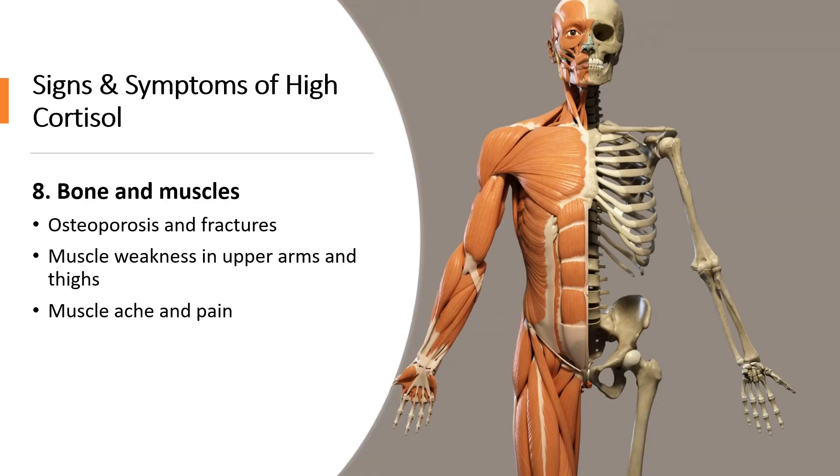Number eight is bone and muscle weakness. High cortisol can cause osteoporosis and fractures because it reduces calcium absorption and collagen formation. Cortisol also decreases amino acid uptake by muscles, which inhibits protein formation, meaning you won't build muscle as well — leading to weakness in the upper arms and thighs. It also breaks down muscles and causes loss of protein in your thigh muscles and buttocks, which can cause weakness and pain in your knees, especially when climbing stairs.